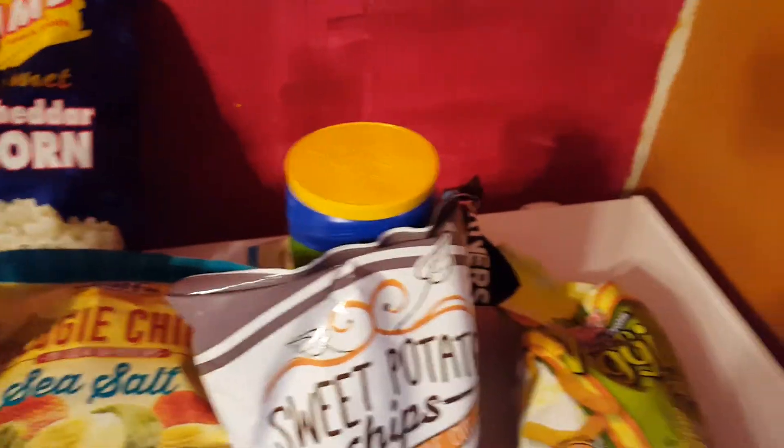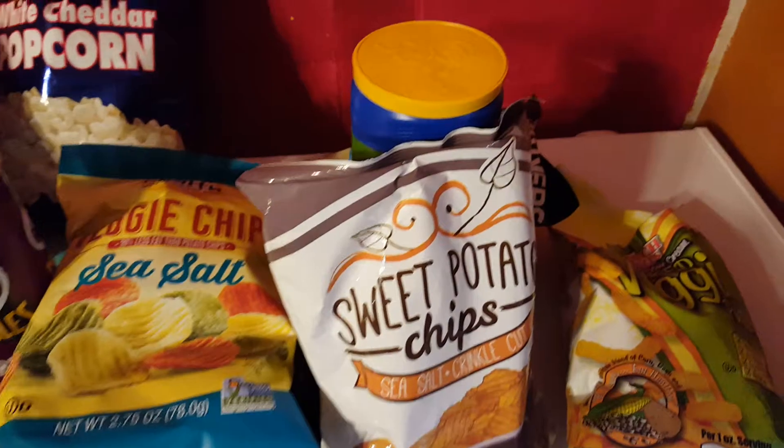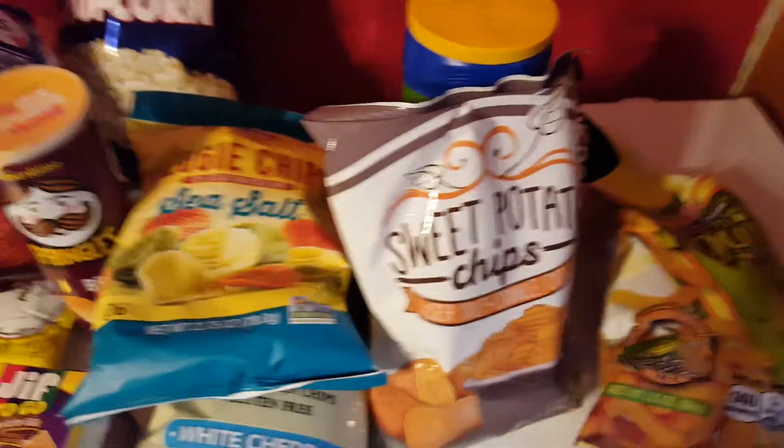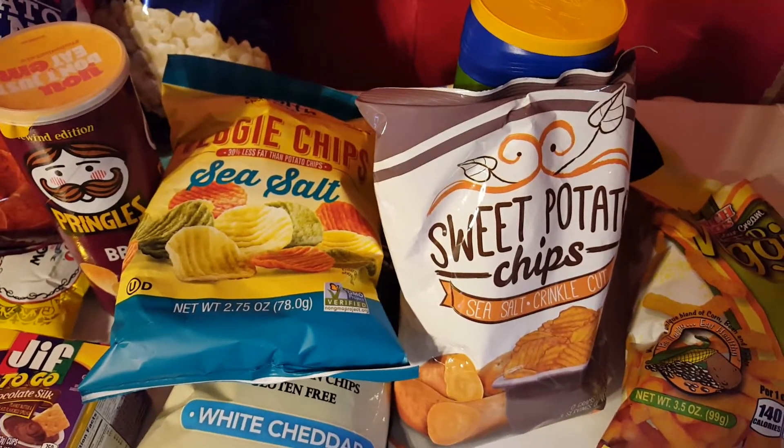And that was all of the little snack haul that we got this week. We'll see you again for the snack haul next Friday. Hope y'all have a blessed day, and until next time, be your own kind of beautiful. Bye.